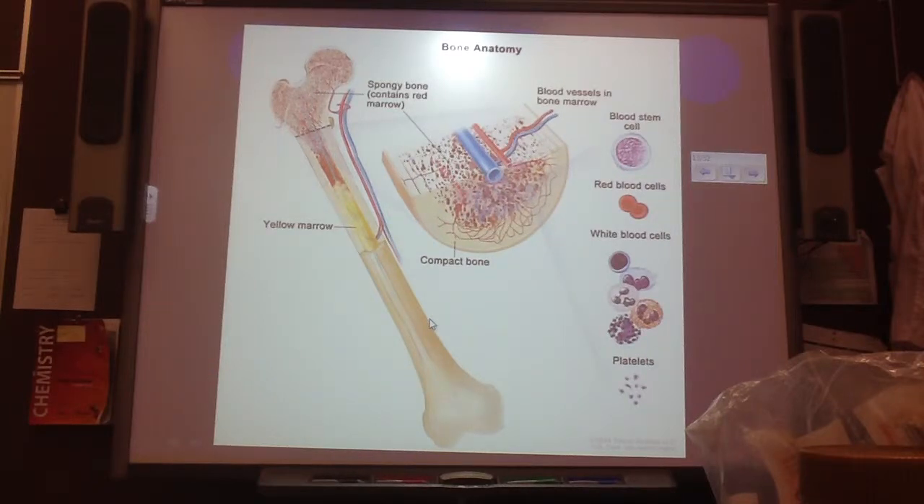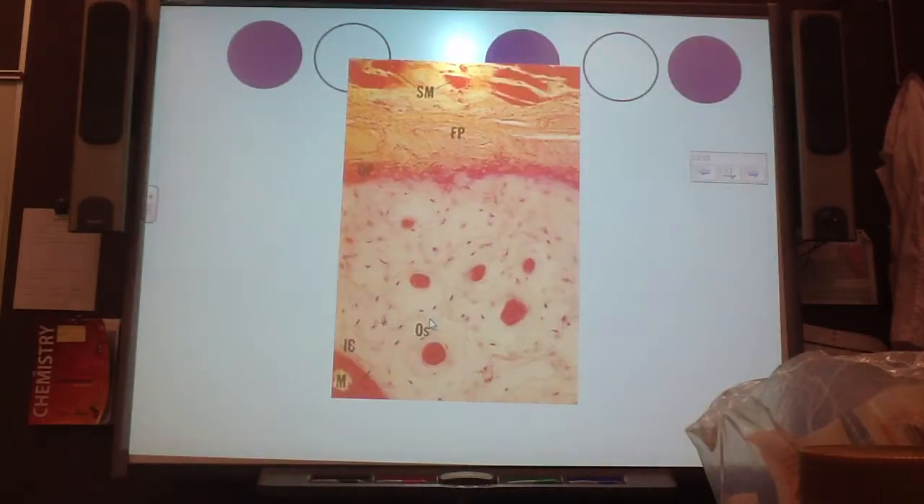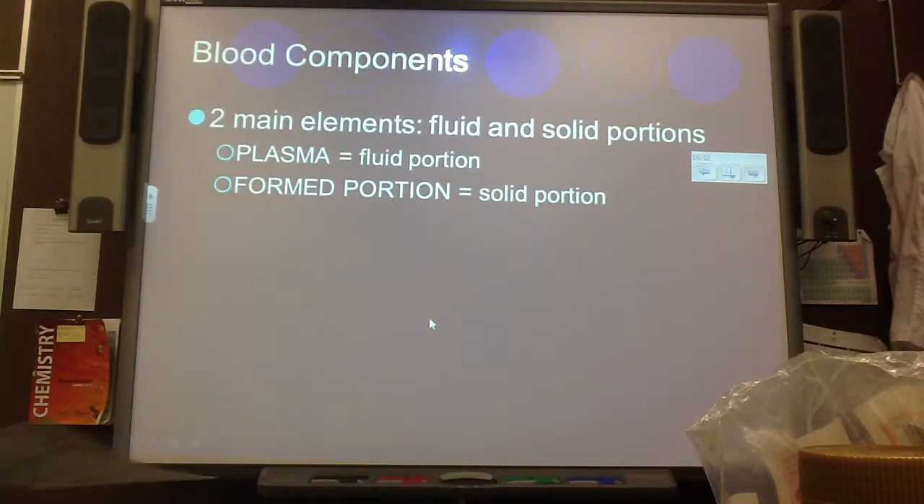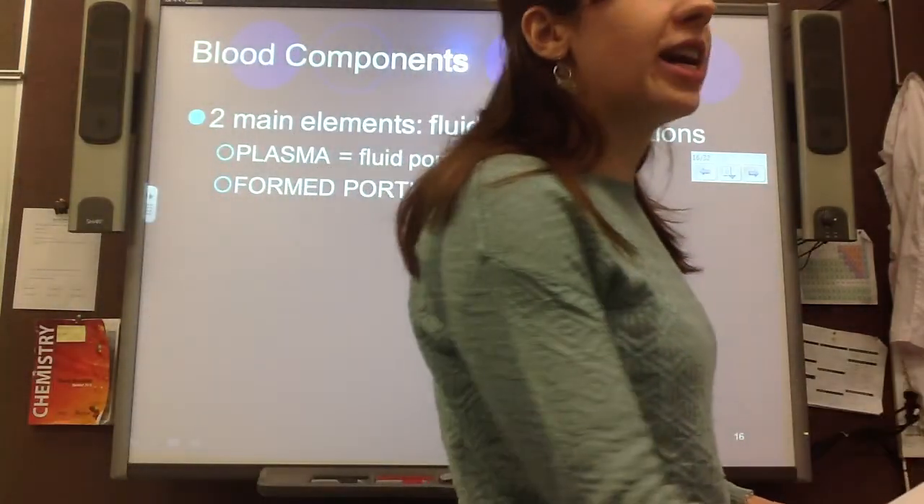Now that blood is made in our bones, which is cool, and you guys have some great ideas about what is in actual blood. It's made of two main things: plasma, which is the fluid portion — that's why you chose to put a bunch of water in your jar first — and then the formed portion, or the solid portion, so that's when you chose to put in things like the popcorn and the rice and stuff like that.